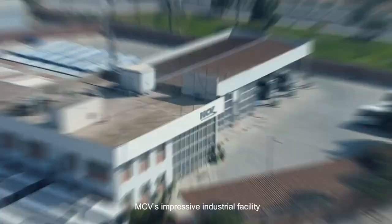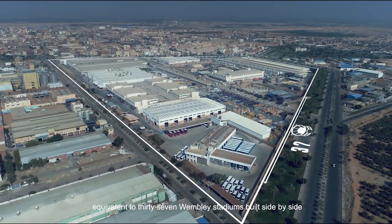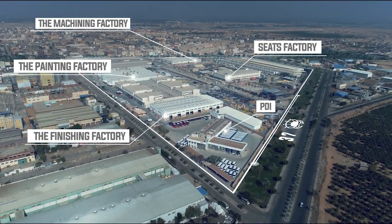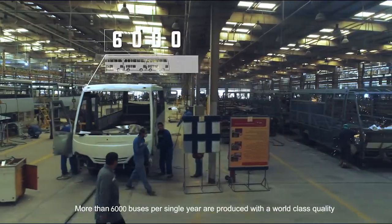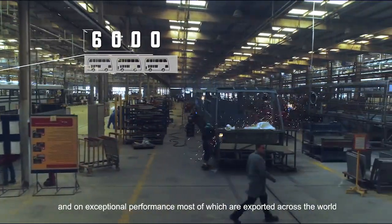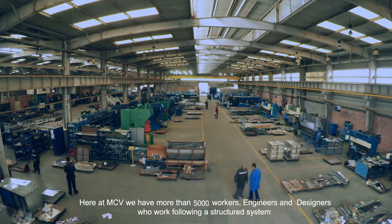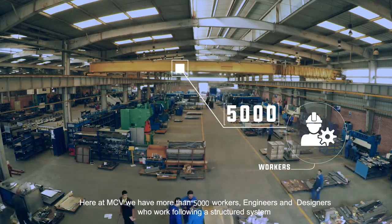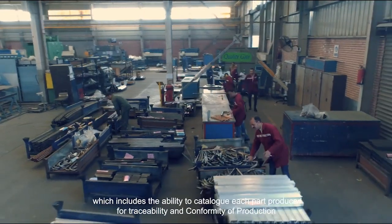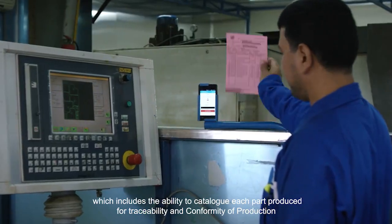MCV's impressive industrial facility is situated on more than 66 acres, equivalent to 37 Wembley Stadium pitches built side-by-side. More than 6,000 buses per single year are produced with world-class quality and exceptional performance, most of which are exported across the world. Here at MCV, we have more than 5,000 workers, engineers and designers who work following a structured system, which includes the ability to catalogue each part produced for traceability and conformity of production.